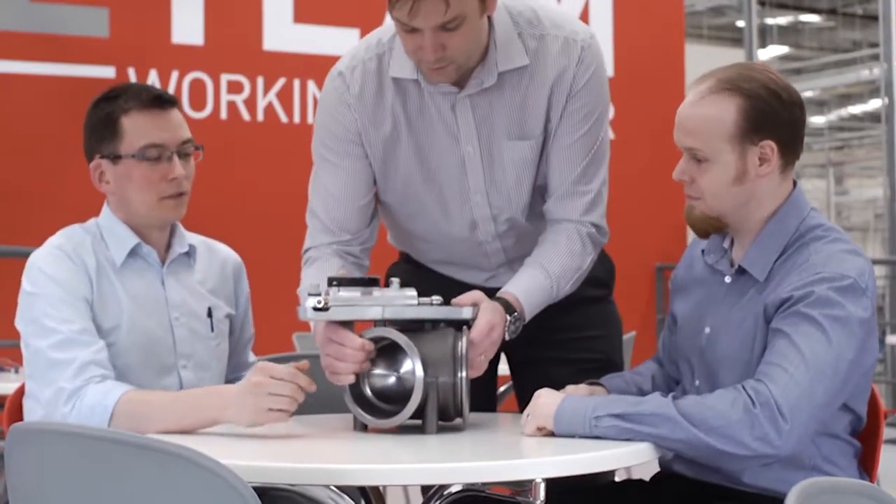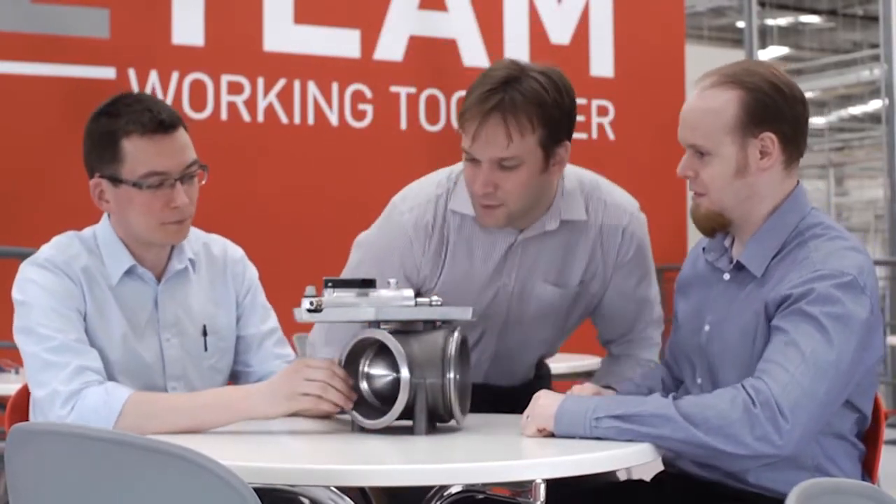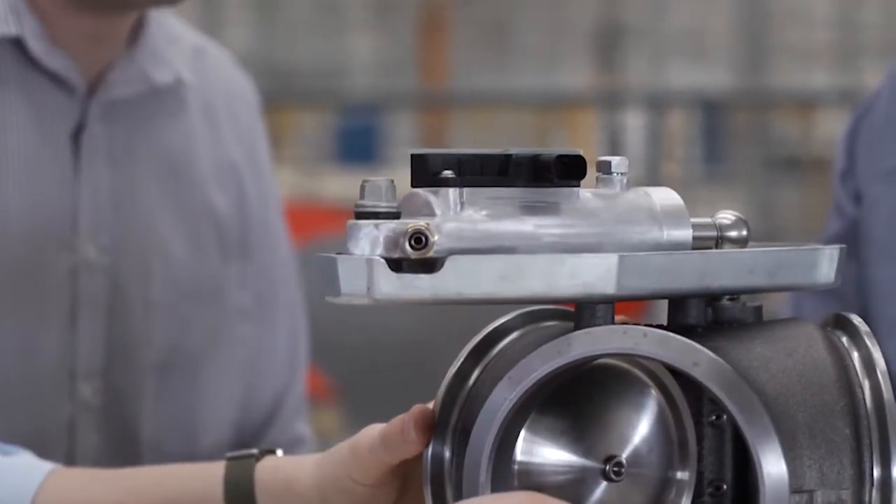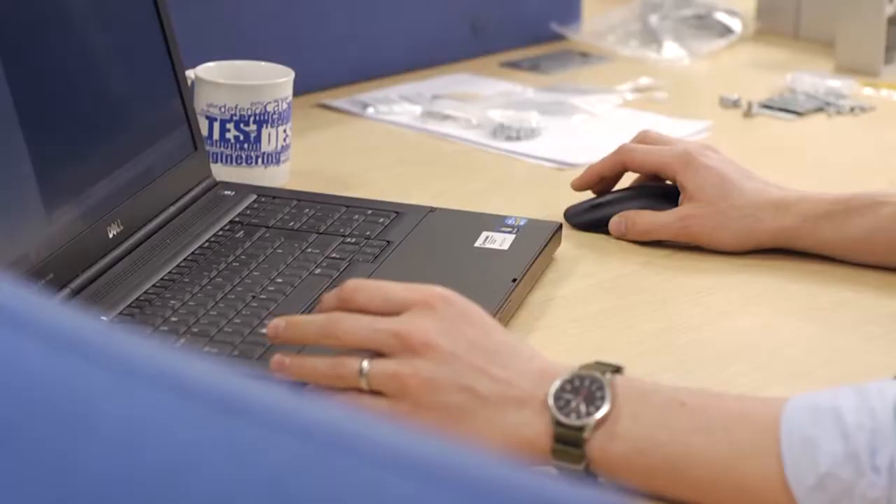My main role is to develop new products for the waste heat recovery systems in trucks, of which the exhaust diverter valve that we're looking at is one of those components. The waste heat recovery system itself can save as much as 7% of the fuel used.